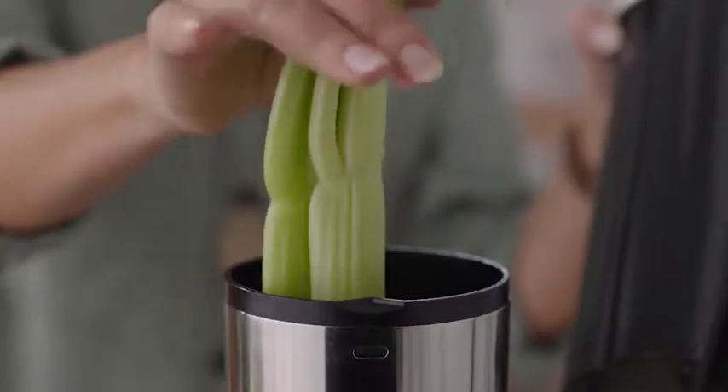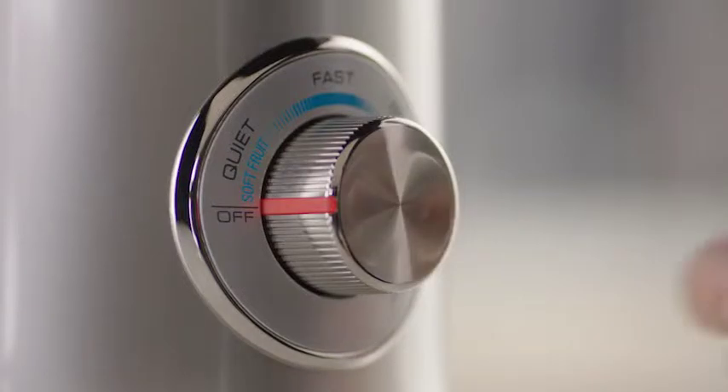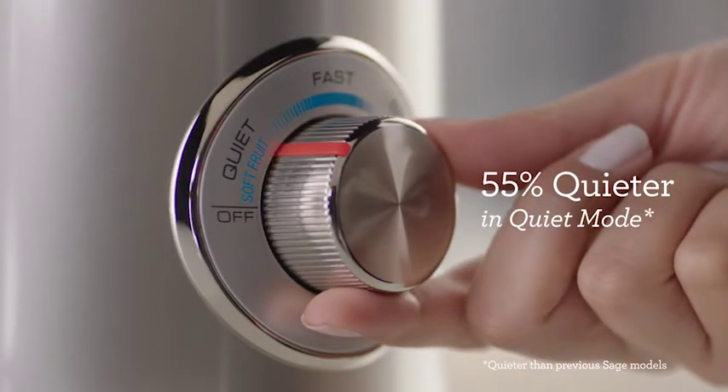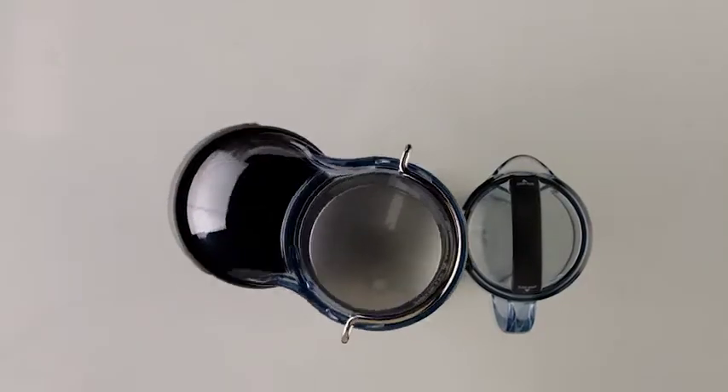It's the only juicer on the market that can extract two litres of delicious, nutrient-rich juice up to five times faster than a cold press. The quiet mode reduces noise by up to 55 percent — ideal for when you really need to be quiet.